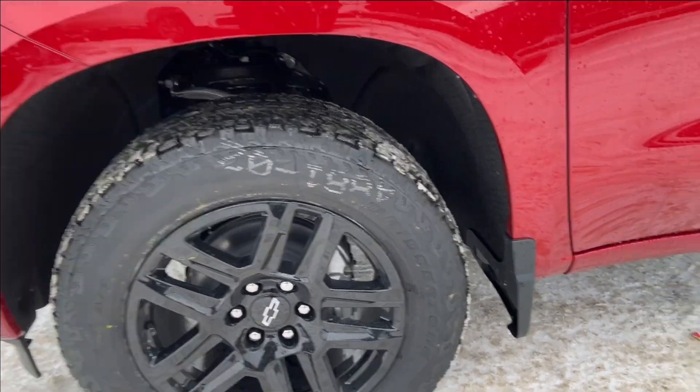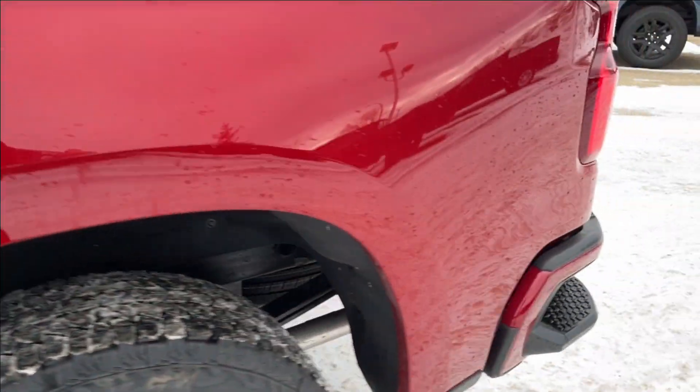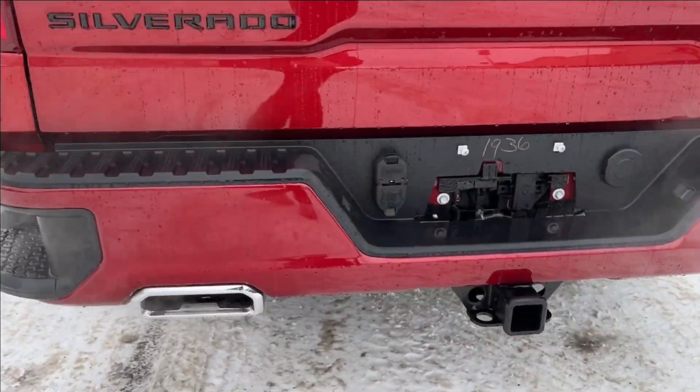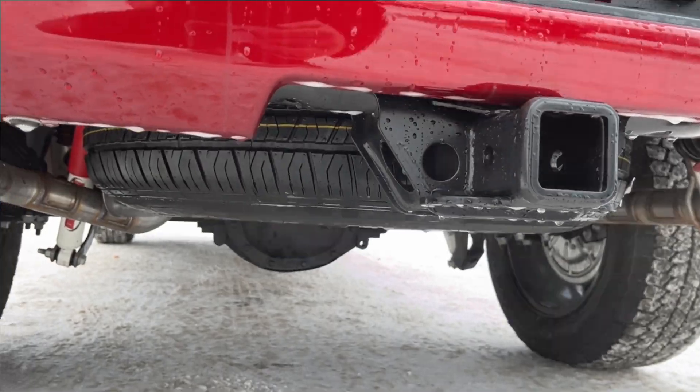On the exterior, you have blacked-out 20-inch alloy wheels, black mirror caps, and paint-matched keyless entry door handles. Coming to the back, there's a corner step bumper with dual exhaust that sounds pretty good, along with trailer hitching and a fifth wheel just under.